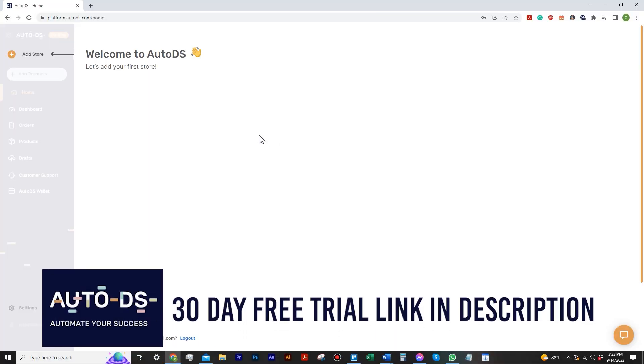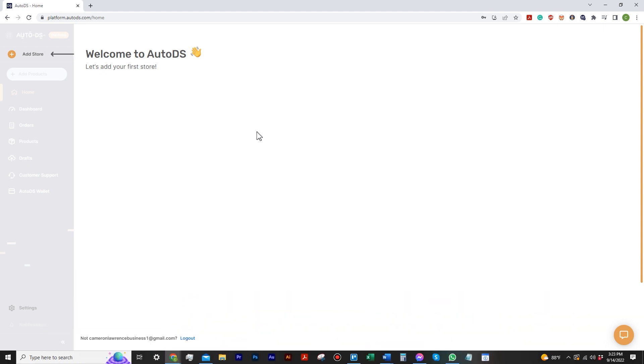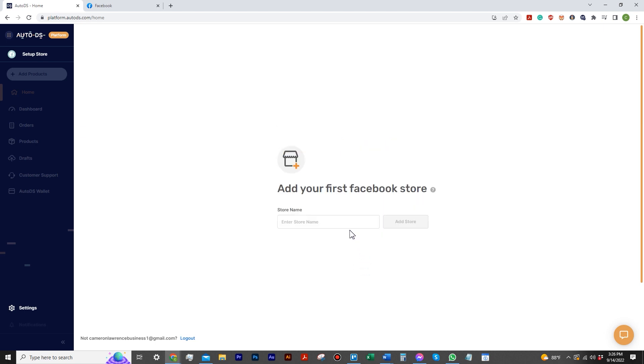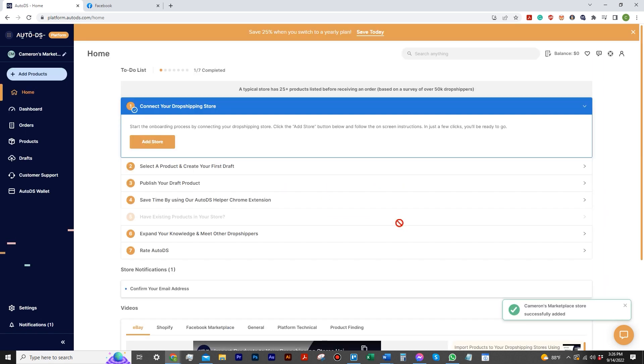One thing I love about getting started with AutoDS, like if you're a brand new person like me, is that you get logged in and here's what it looks like. It whites everything out and has a very clear welcome message showing where to start and where to click. When you click that, it says add your first Facebook store and you can start selling on Facebook Shops or Marketplace. Our marketplace accounts are just our personal accounts, so I'm just naming it within the AutoDS platform — I'll call it Cameron's Marketplace store.